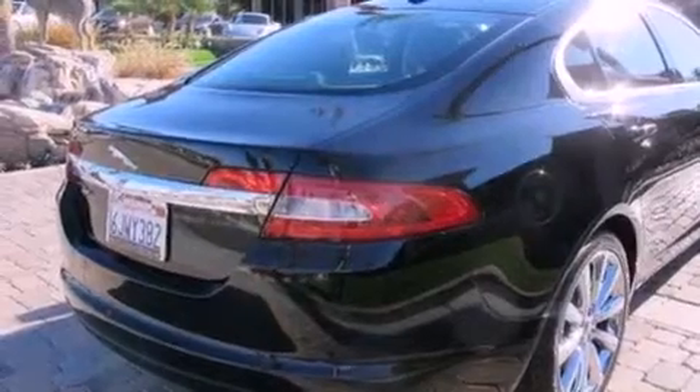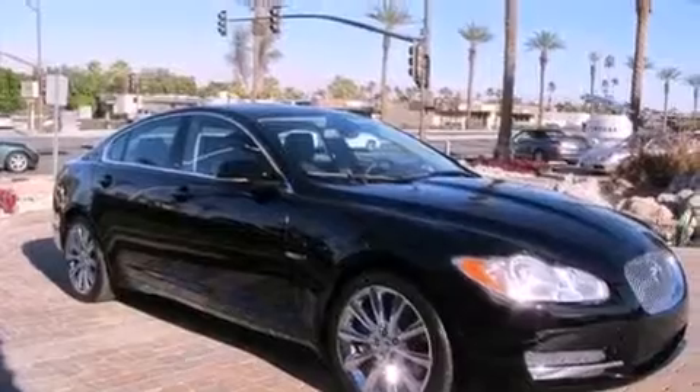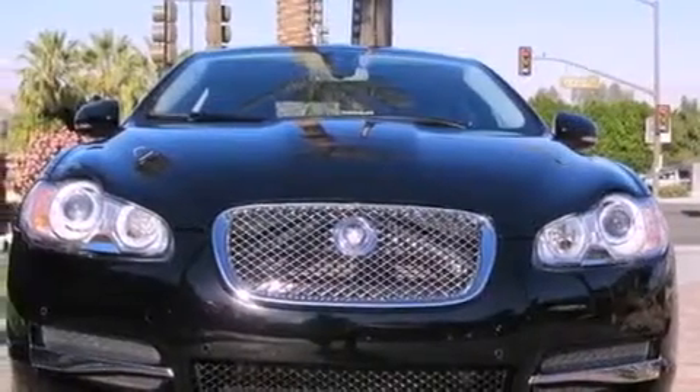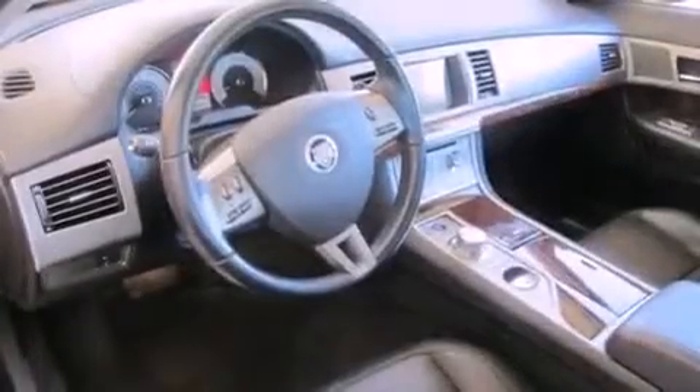The following features are also included: air conditioning with automatic climate control, a split-folding rear seat, cruise control, leather seats, a security system, a stability control system, an anti-lock braking system, front multi-stage airbags, and an auto-dimming rearview mirror.